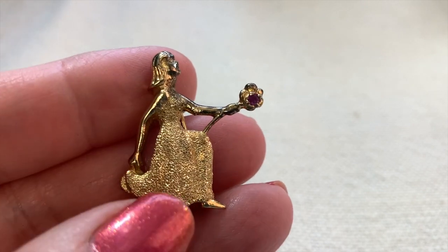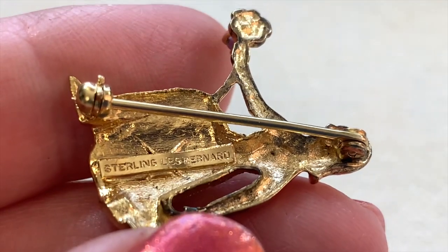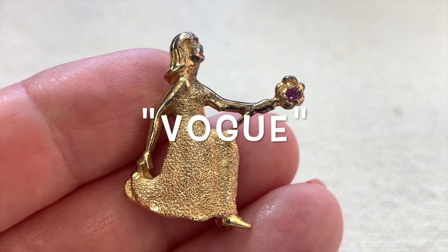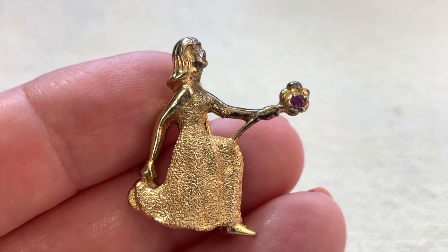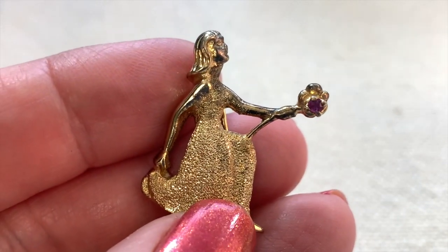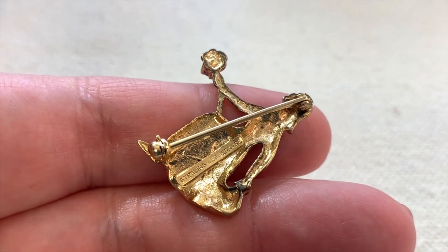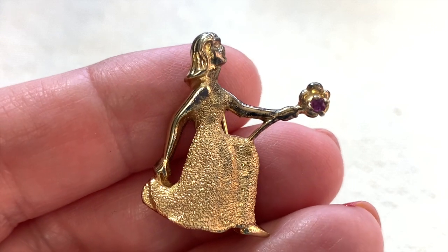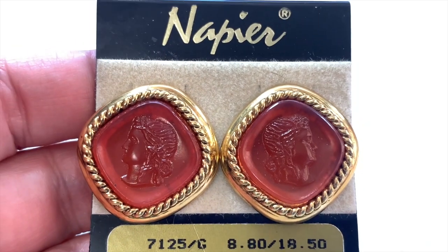Here's a little brooch you don't see every day — it is signed sterling Les Bernard. Les Bernard started out as Vogue in the 30s but became the Les Bernard company in 1963. Interestingly, he also designed for Dynasty. They closed in the mid-90s. This piece looks like it's from the late 60s or early 70s. You can see it's sterling with gold on top, which is called vermeil. There's a very strong collector's market for this name.